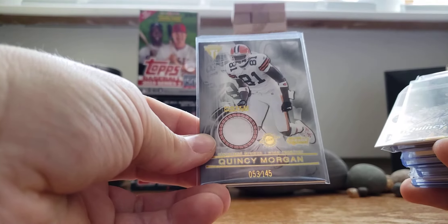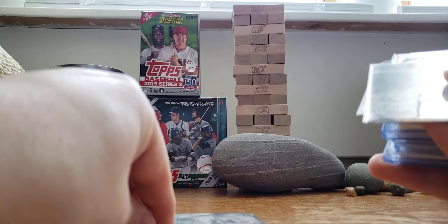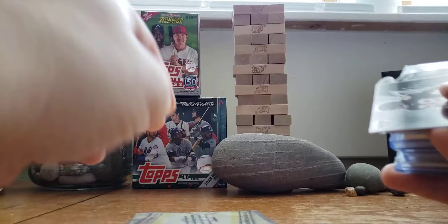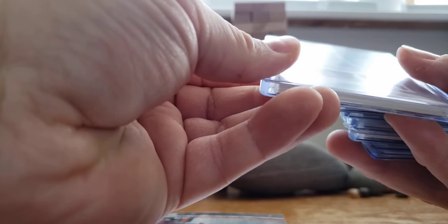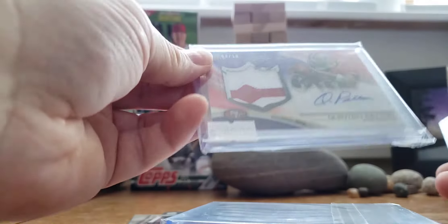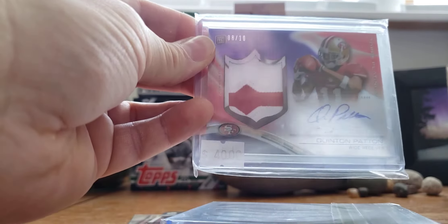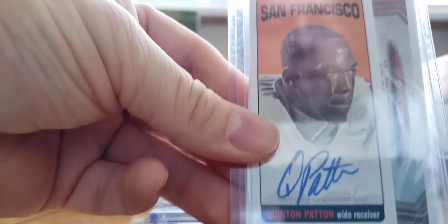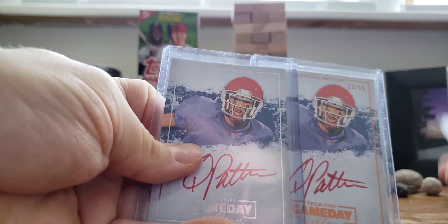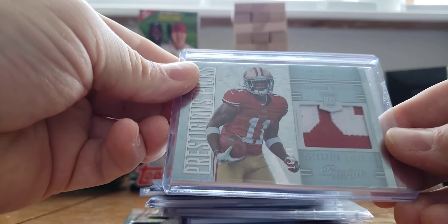The Q's — not many. Quincy Morgan patch, to 145. Quincy Lewis, former Gopher when they went to the Final Four — that doesn't exist anymore. Quinton McCord rookie. And a bunch of Quinton Pattons: to 299 on the Limited, to 25 on a 5-Star — thought he'd be something, just didn't pan out. To 49 on the Limited, to 30 on the Sterling, to 10 — I think I got that from Ryan, didn't pay anywhere near 40. Platinum Rookies and Stars, to 25. Red Inks — love red ink, can't stay away from those — to 25 and to 15. And then a patch out of Prestige, to 49.